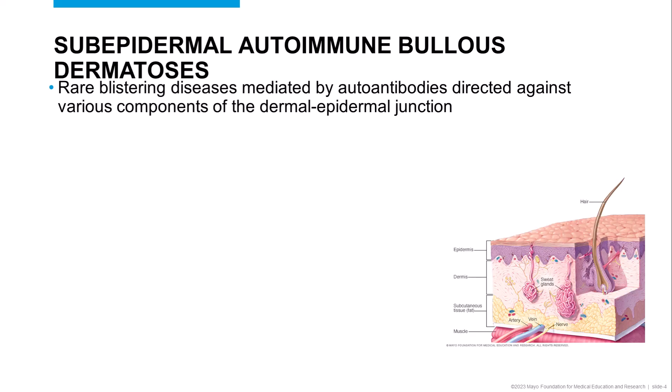Autoimmune bullous dermatoses comprise a rare category of blistering skin disease caused by the development of autoantibodies against various constitutive parts of the dermal-epidermal junction. What this category of diseases has in common is that patients tend to develop tense blisters on the skin or mucosa. Accurate diagnosis is essential to assure appropriate therapeutic decisions, as well as to recognize systemic diseases known to be associated with immunobullous diseases.